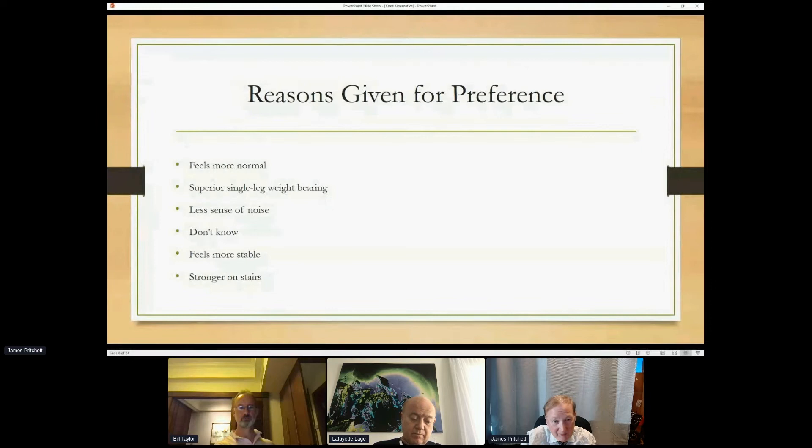The reasons patients might have a preference included: felt more normal, single leg weight bearing, noise — which was amazing, I did not know about this until we started — people don't like noise from their knees and it's common to have some. Others couldn't give a specific reason, just liked it better. Feeling more stable and stronger on stairs was another factor — we'd take them out into the hallway and walk up the stairwells to see which knee they favored.